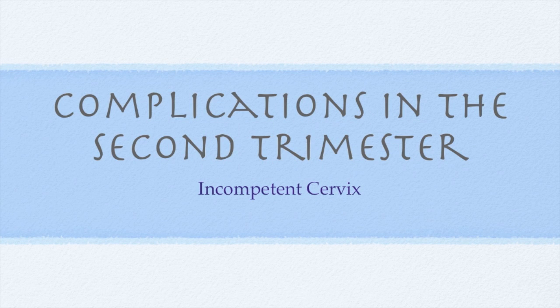Hello. This lecture addresses a common cause of pregnancy loss in the second trimester, the incompetent cervix. There is little to no information about this in your textbook, so I thought I'd put a lecture together so you could learn about it because you will see it.